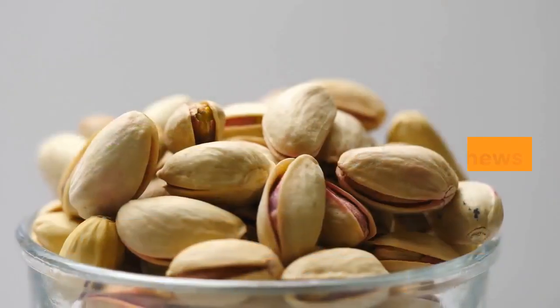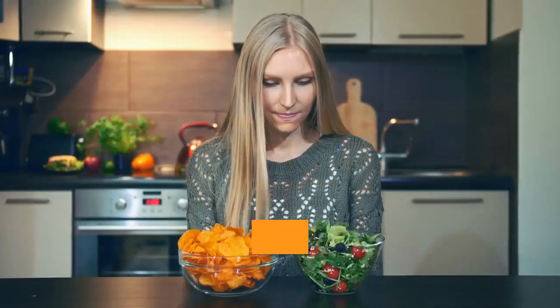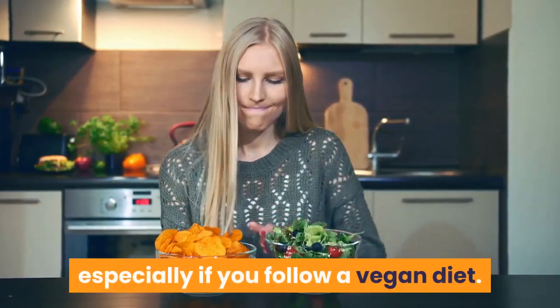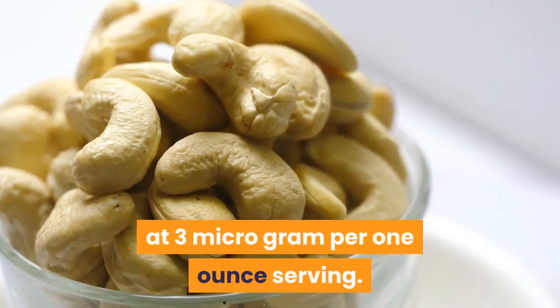Number 11: Cashews. Dry roasted cashews offer 3 micrograms per ounce. That may not seem like much, but every bit helps, especially if you follow a vegan diet. Snack on some dry roasted cashews and you'll get a small amount of selenium at 3 micrograms per one-ounce serving.